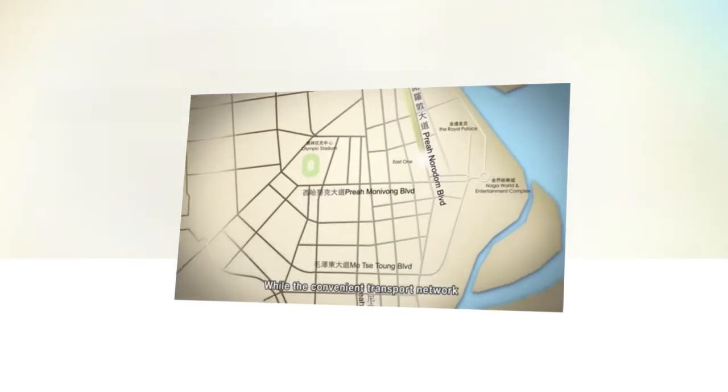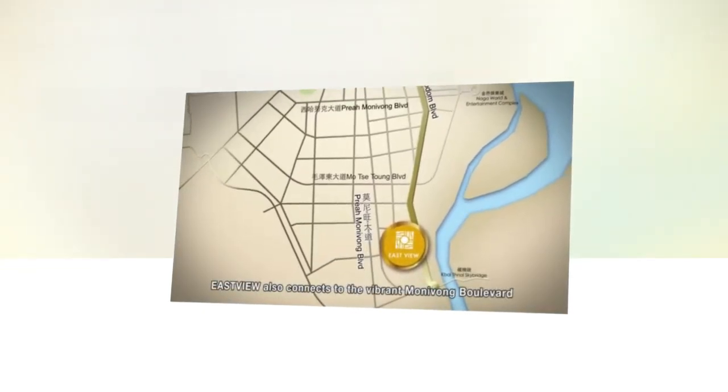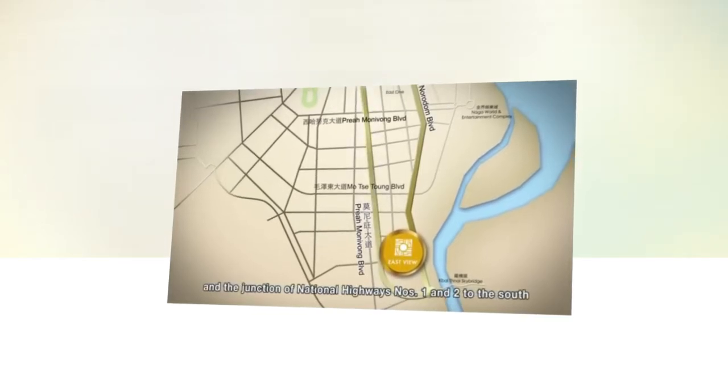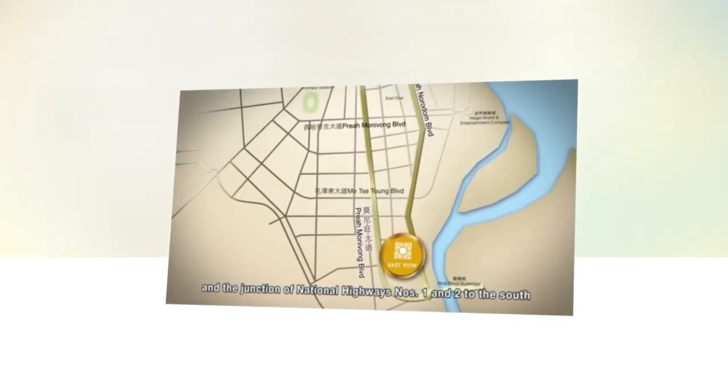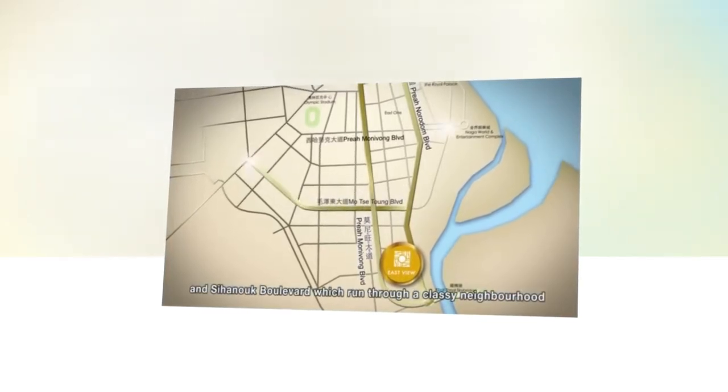The convenient transport network opens up opportunities to the northwest. Eastview also connects to the vibrant Monivong Boulevard and the junction of national highways numbers 1 and 2 to the south. To the north, it links with Mao Tse-tung Boulevard and Sihanouk Boulevard, which run through a classy neighborhood.